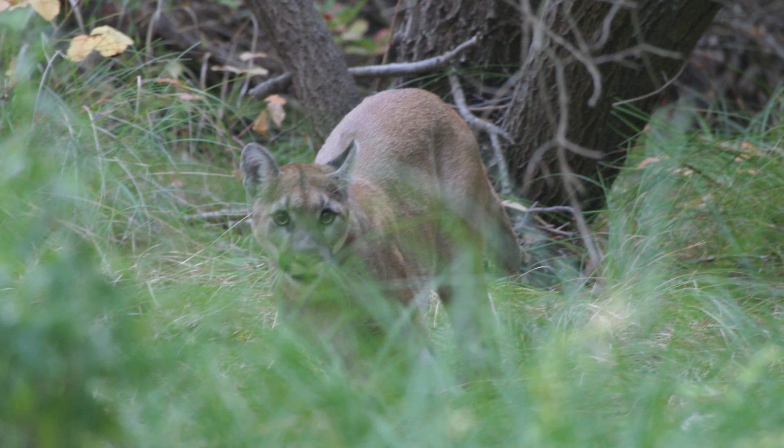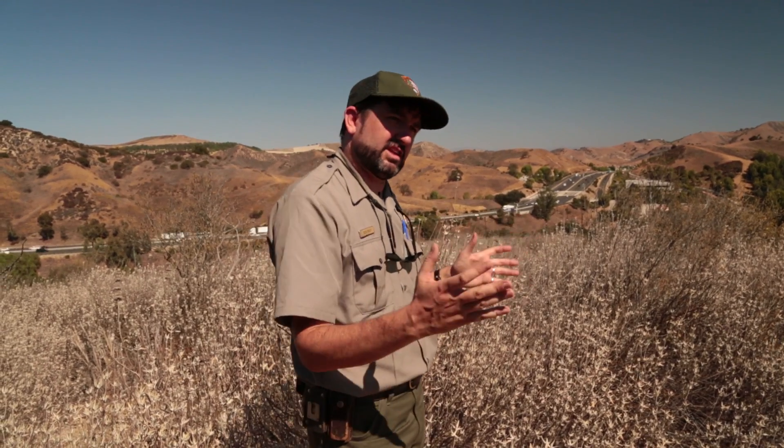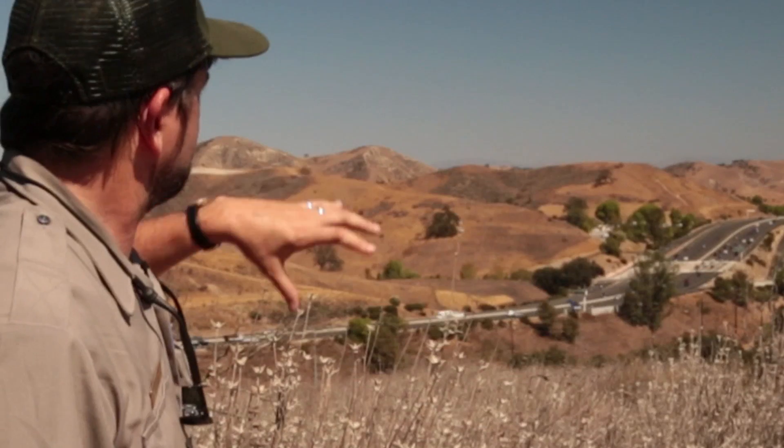It's critical to know, especially for carnivores that need so much space, whether or not the populations in these natural areas are effectively connected — in other words, whether animals are getting back and forth between them. Two kinds of data that we're looking at, movement data and genetic data, can help us work on things like getting some kind of wildlife crossing under the freeway here.